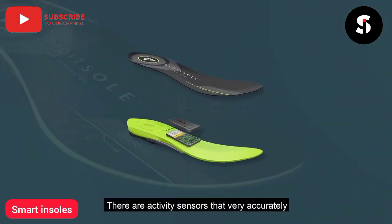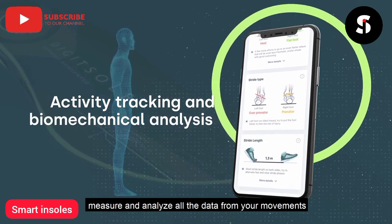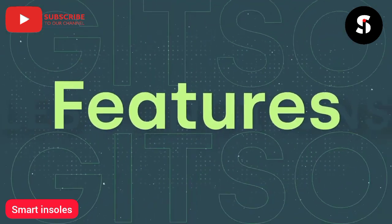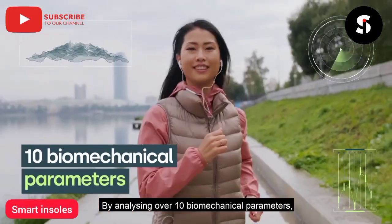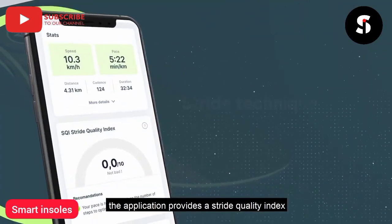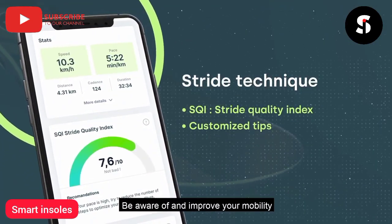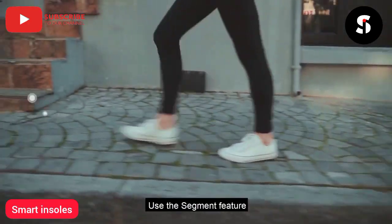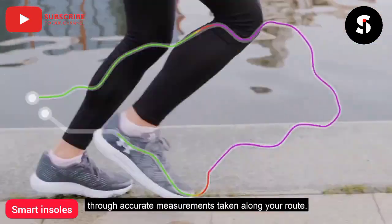There are activity sensors that very accurately measure and analyze all the data from your movements, creating your walker or runner profile. By analyzing over 10 biomechanical parameters, the application provides a stride quality index and customized tips. Be aware of and improve your mobility while preventing injury.